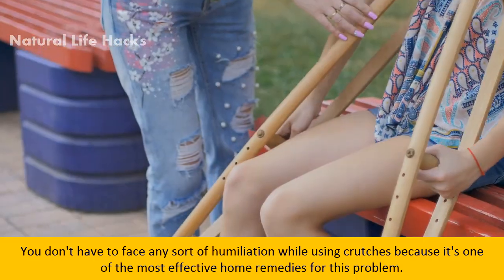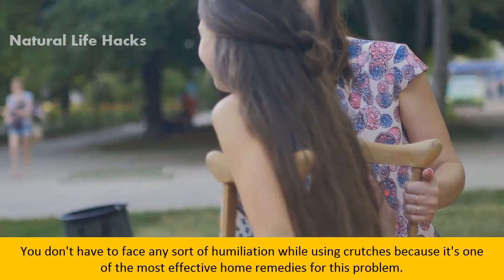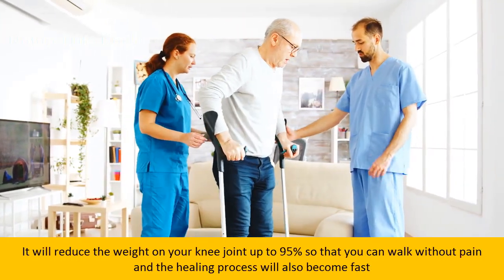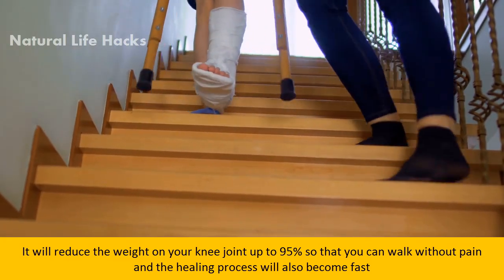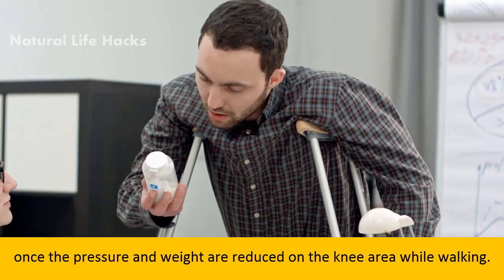Crutches are one of the most effective home remedies for this problem. They will reduce the weight on your knee joint by up to 95%, so that you can walk without pain. The healing process will also become faster once the pressure and weight are reduced on the knee area while walking.